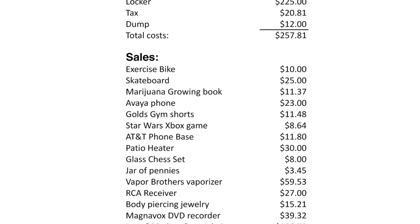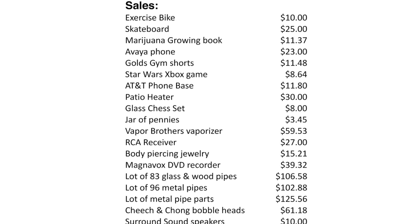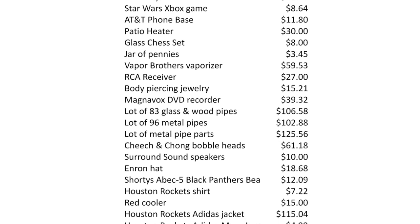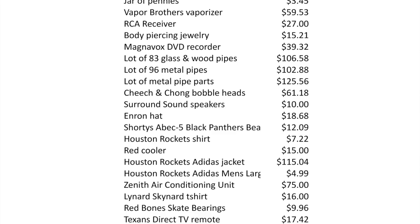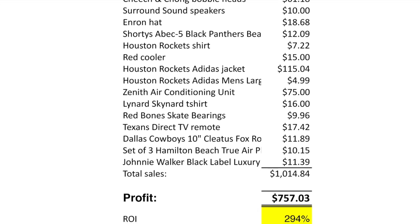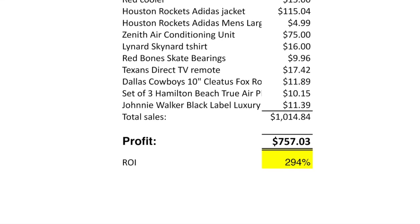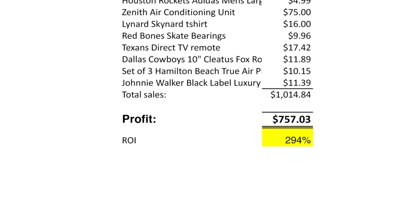To summarize: we spent $225 on the locker, about $20 in taxes, and only $12 at the dump — not too bad. Total cost: $257. The sales I put in my spreadsheets are after eBay and shipping fees, so those are net numbers. Total sales on the locker: $1,014. Profit just over $750, with a return on investment of nearly 300%. Not too shabby.